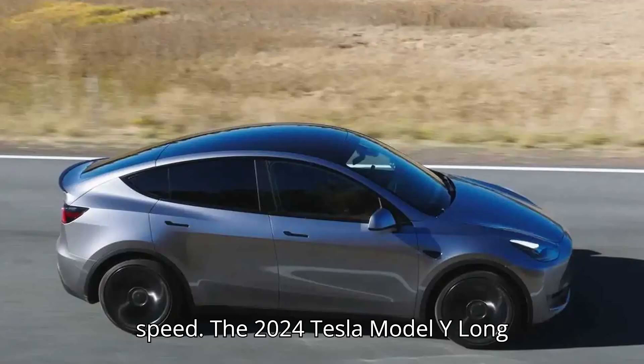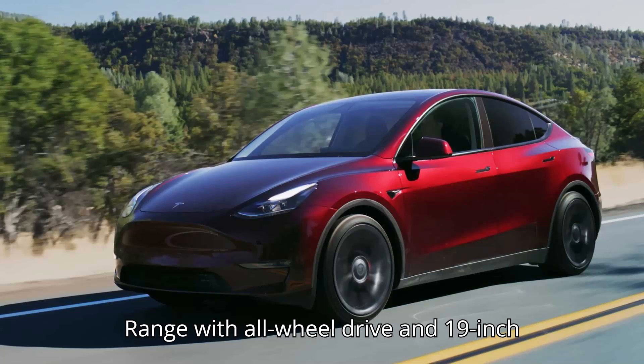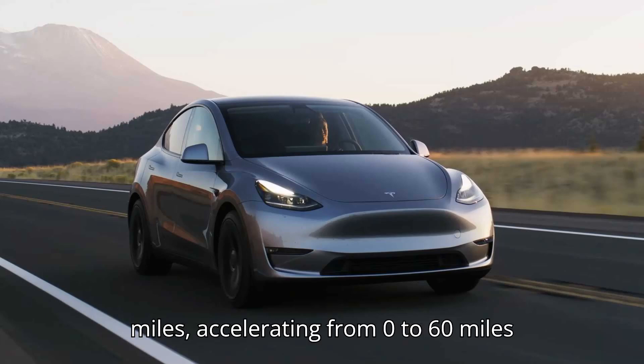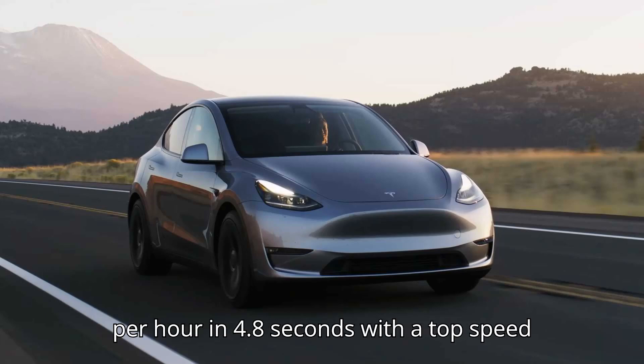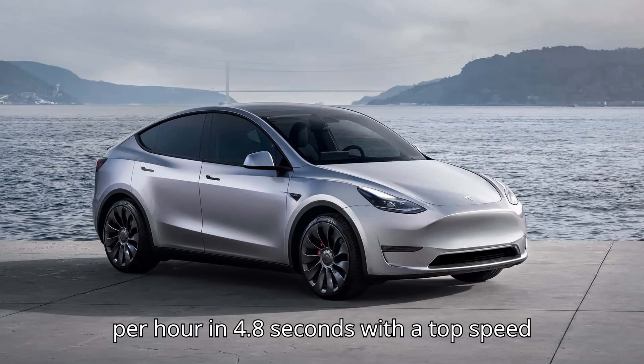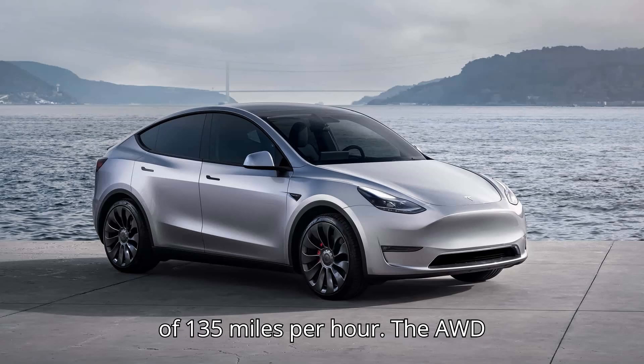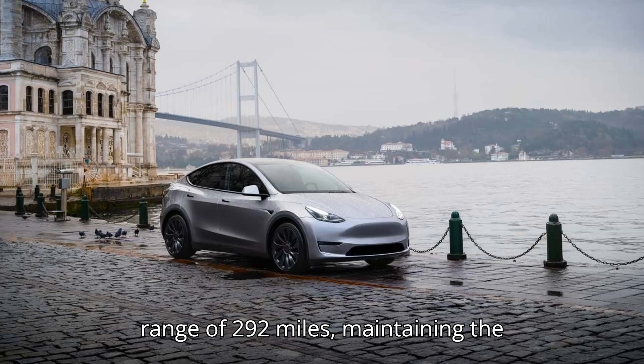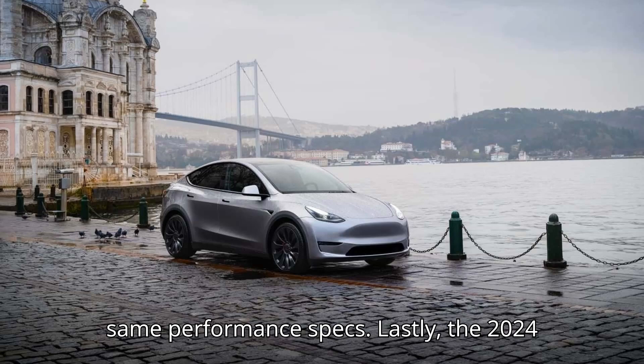The 2024 Tesla Model Y Long Range with all-wheel drive and 19-inch wheels offers an EPA range of 310 miles, accelerating from 0 to 60 mph in 4.8 seconds with a top speed of 135 mph. The AWD version with 20-inch wheels has an EPA range of 292 miles, maintaining the same performance specs.